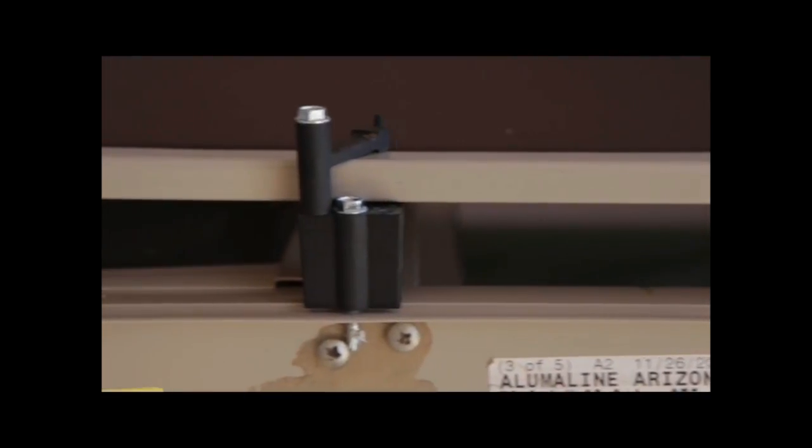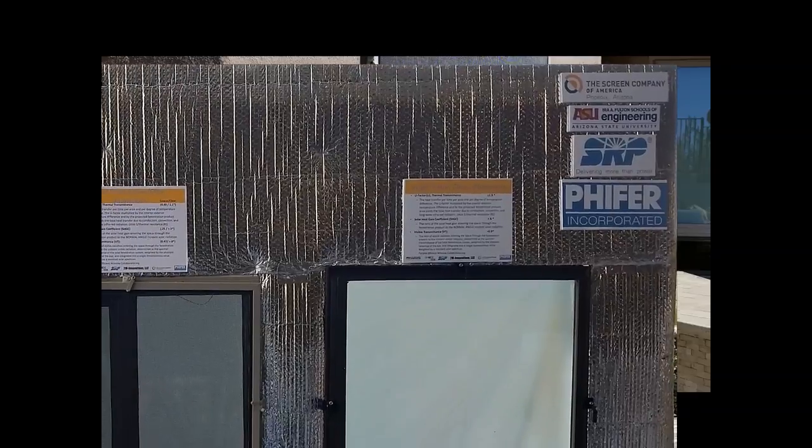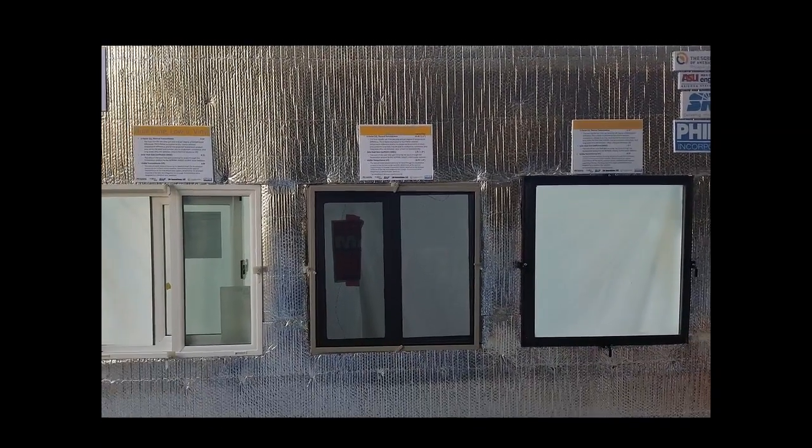The science behind ShadeMax starts with this air gap. The gap provides heat ventilation and cools the entire window while allowing more light to enter the dwelling. This cooling and light effect has been measured and verified and is now undergoing independent testing at Arizona State University.